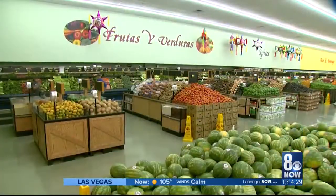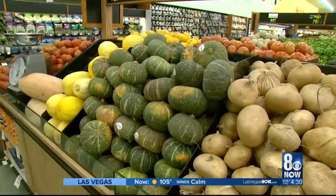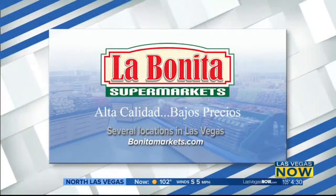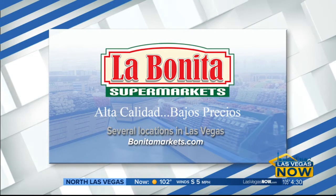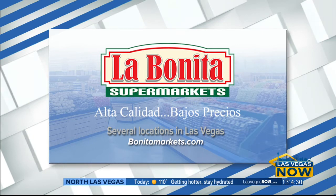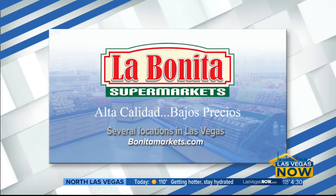Celeste, thank you so much for having us and showing us around. This produce section is humongous — I've never seen anything like it. This is one of our biggest products, actually 55 ounces per feet for the whole store. There are six La Bonita locations throughout the valley, so no matter where you are, there's always a La Bonita. To find a store near you, just head to bonitamarkets.com.